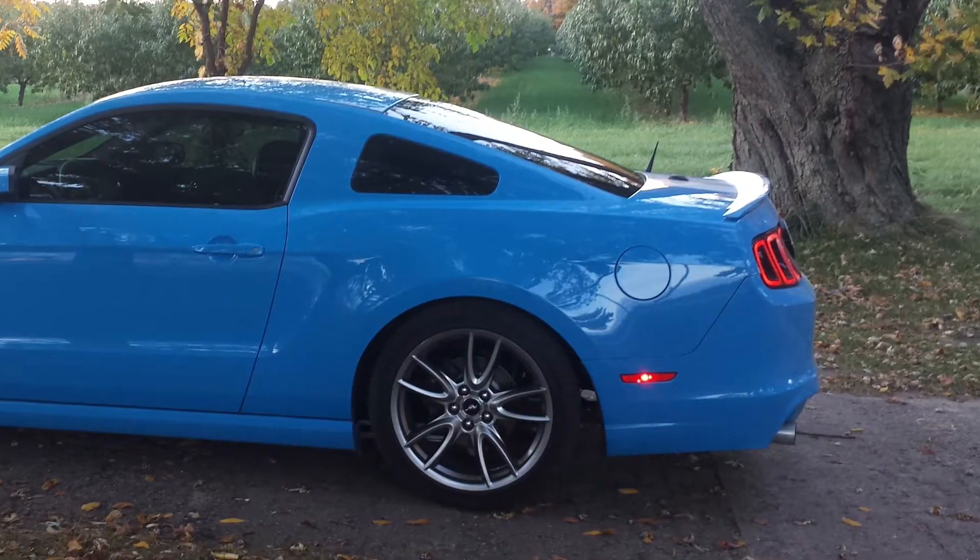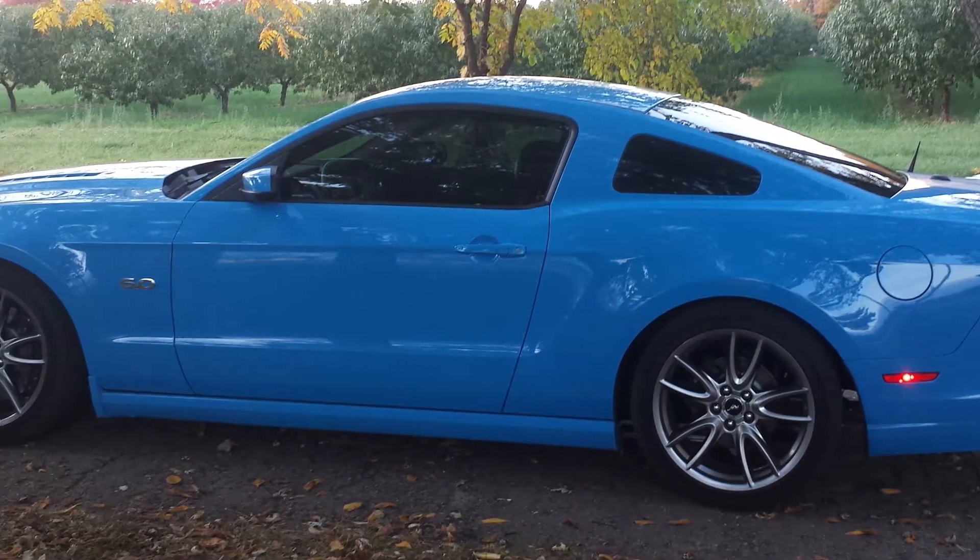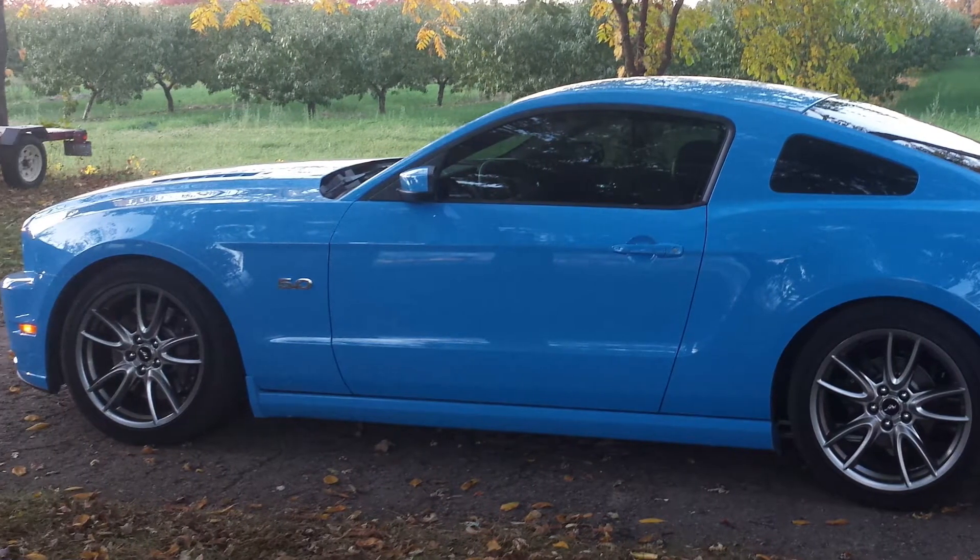The car morphed into a few things. We went from an NA build — we went the best of an 11.38 at 119 with the car, naturally aspirated.